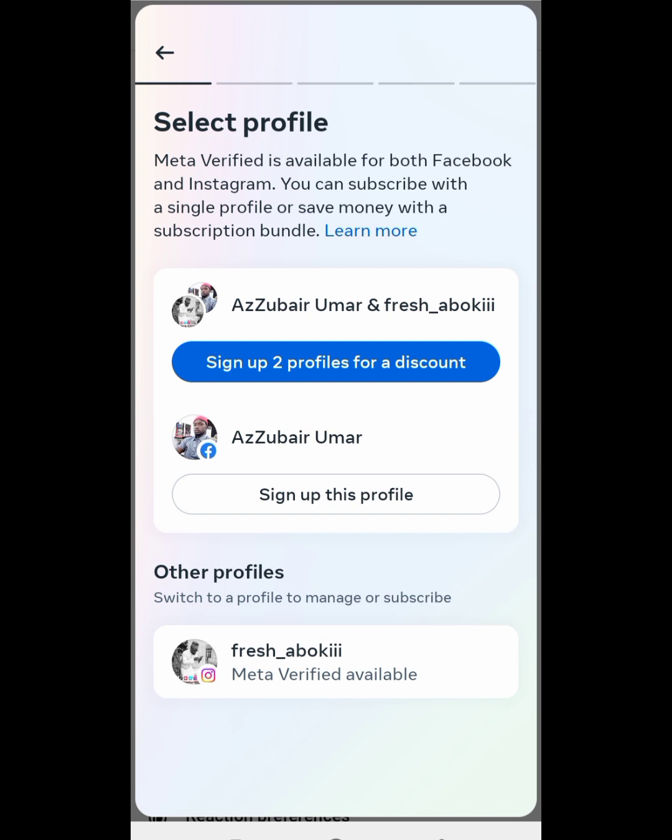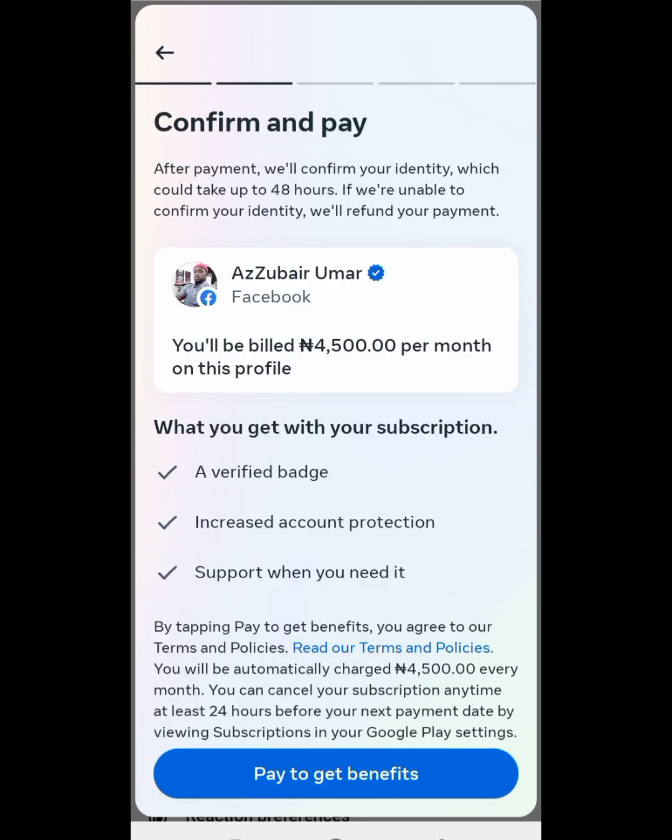The reason why you see two options here is because I have a page on this profile. But I will leave the page. I can even sign up with two profiles for discounts, but I will sign up with one profile. So I click 'Sign up with profile.'